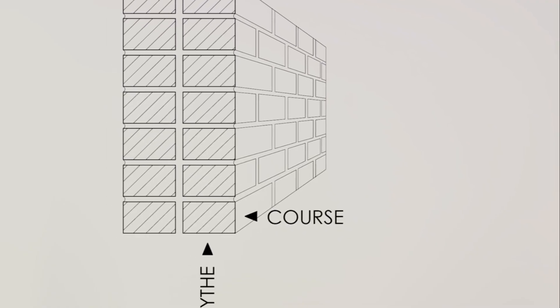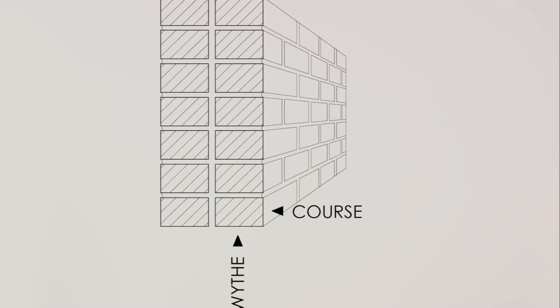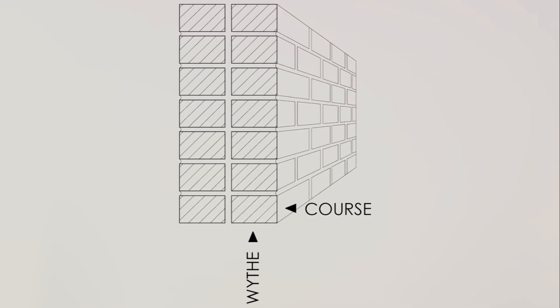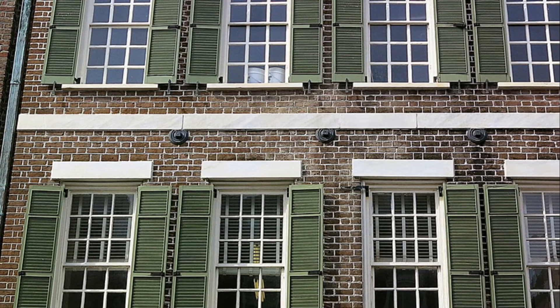Envision a wall constituted of several layers of bricks. Each continuous vertical section spanning the entire thickness of the wall is denoted as a withe. The thickness of a wall can be interpreted in terms of the count of withes it comprises. To infuse a touch of visual charm to a brick wall, welcome to the realm of belt courses, string courses, and sill courses.